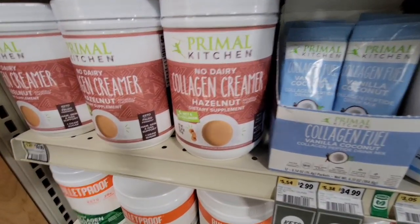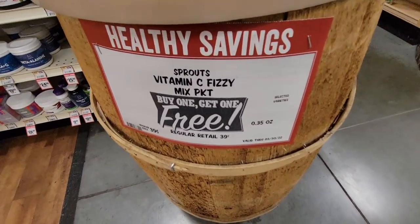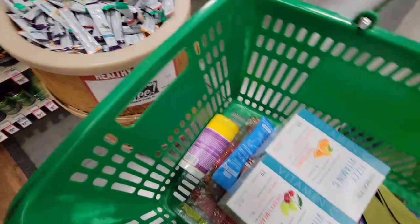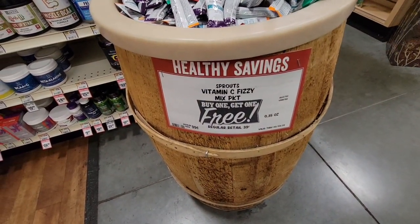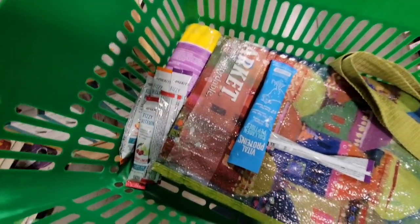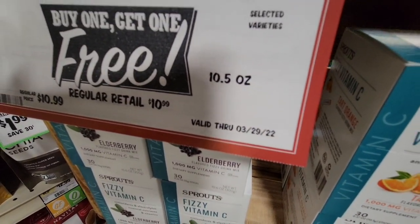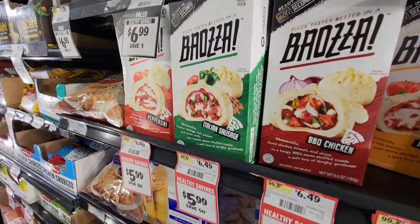I love that they have these individual packets so you could definitely try. Here's a collagen creamer — that will work. The vitamin C fizzies are buy one, get one free. Here are the individual packets, only $0.39 each. I grabbed the boxes, but I think I'm going to try these individuals and see which flavors I like. They're buy one, get one free, so I grabbed several flavors — my husband could try some too. I'm going to put the boxes back. The sale is through March 29th, so I definitely have plenty of time to go back and grab more — this is right by my house.